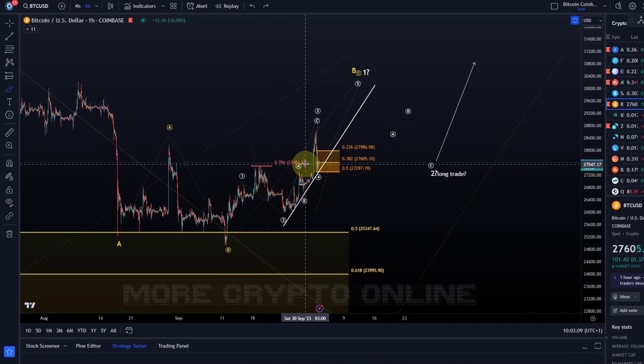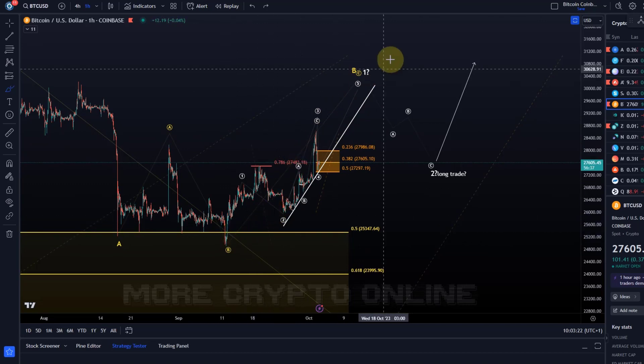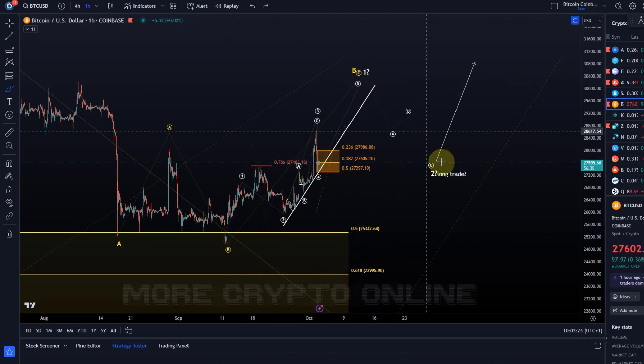Someone asked in the comments whether I said we would follow the white wave count if we broke above 27,480. What I actually said is that I would take it very seriously, but that we will not have confirmation that the lasting low has been established until five waves up are filled in and three waves down. We are in no man's land until those five waves are in. It's as important to know what to trade as it is to know what not to trade.